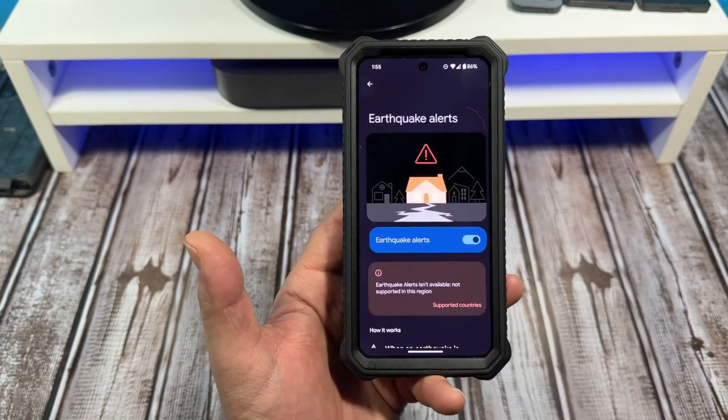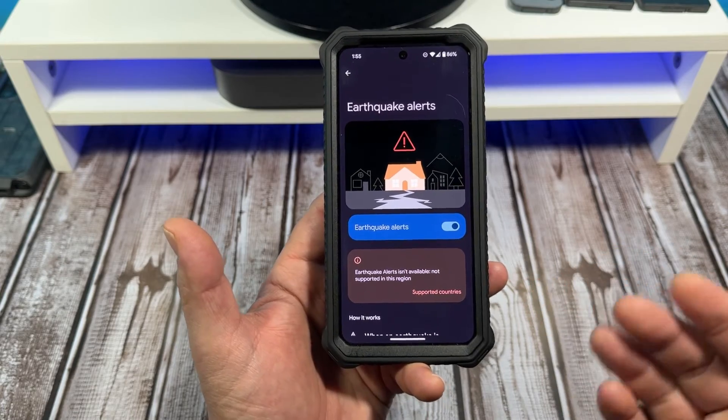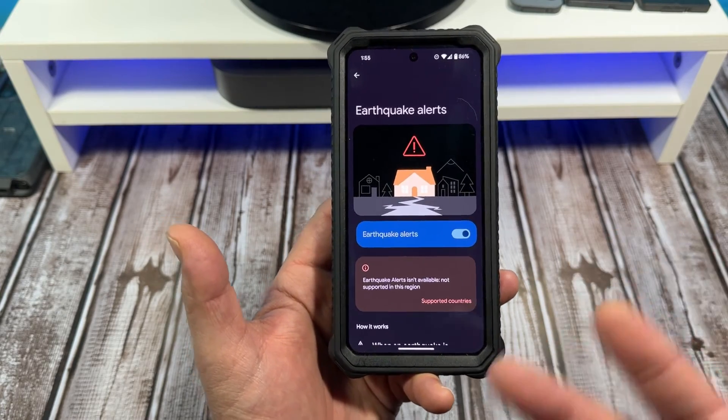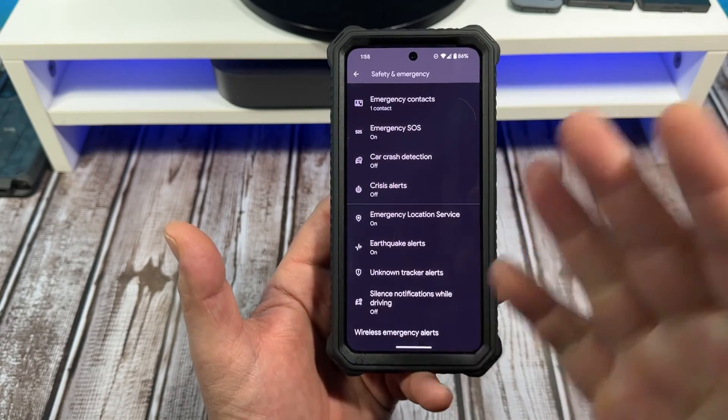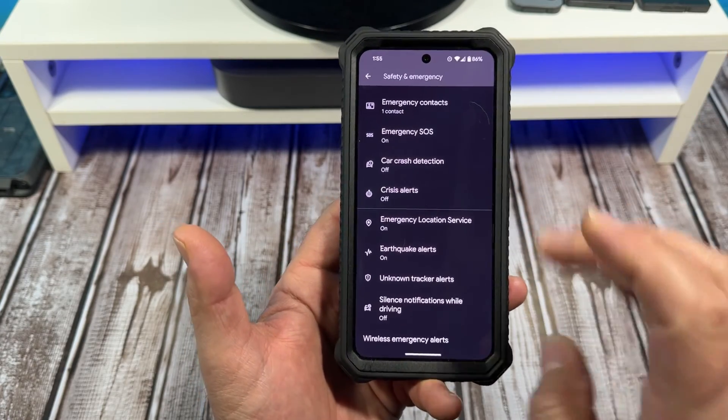For example, earthquake alerts — I have mine turned on, but earthquake alerts are not available in my current location. I will make some more videos discussing some of these settings separately, more in depth.